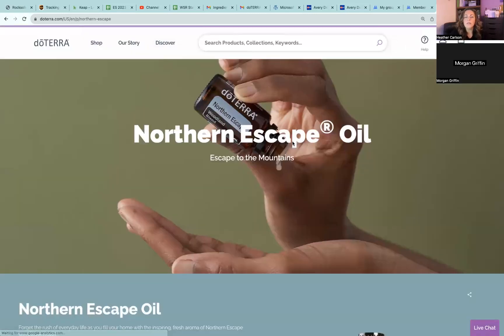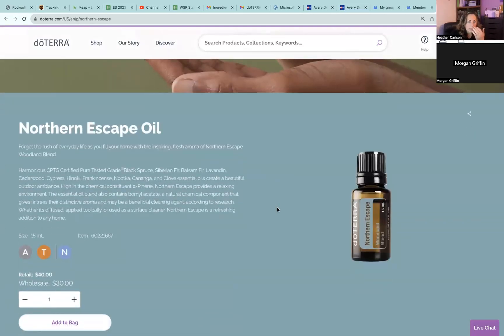Northern Escape was released because it's a great blend of fir, pine, and spruce oils all together. It's got black spruce, balsam fir, Siberian fir, cedarwood, cypress, and frankincense. Those fir and spruce notes are going to be the really strong tones you smell right off the top. If you have balsam fir and a recipe calls for it, great — but if not, you can get that smell blended in with Northern Escape. I always recommend getting the product of the month because you never know when you might need it.